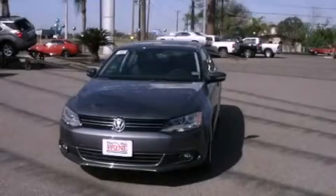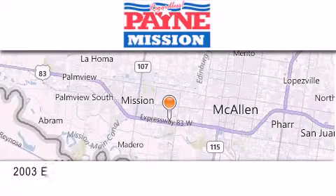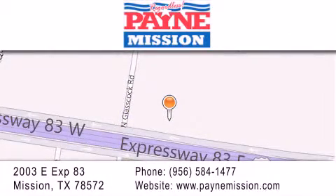Call now to find out how you can own this breathtaking automobile. Thank you for considering Payne Mission for your next luxury vehicle. If you have any questions, please visit our website, give us a call, or stop by our dealership at 2003 East Expressway 83 in Mission.